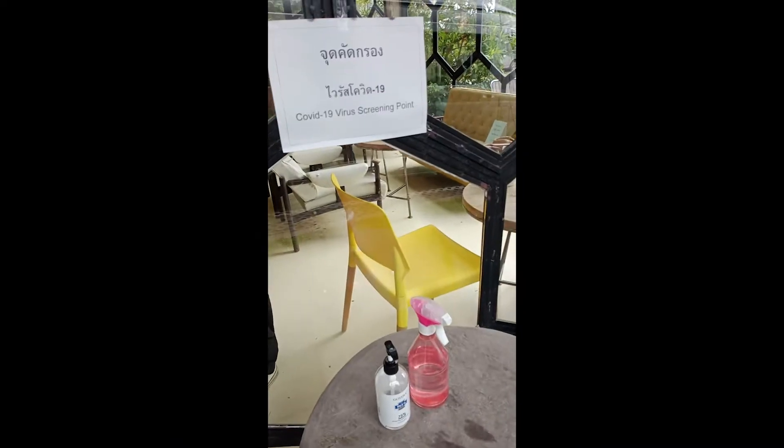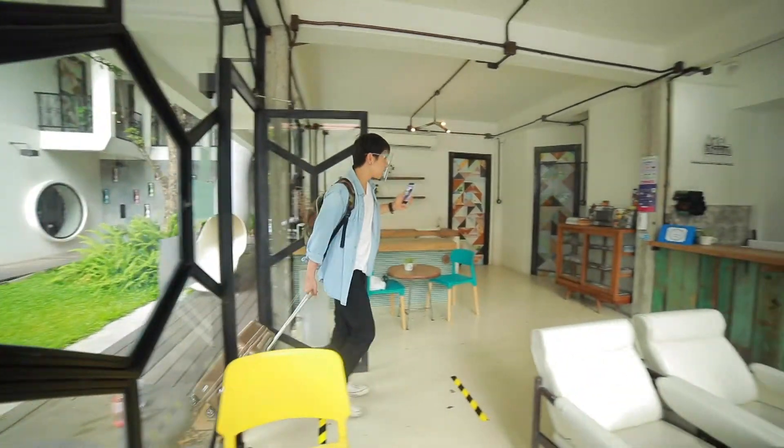Tonight we are sleeping at the Atel Niman Hotel. First, we have to check in.